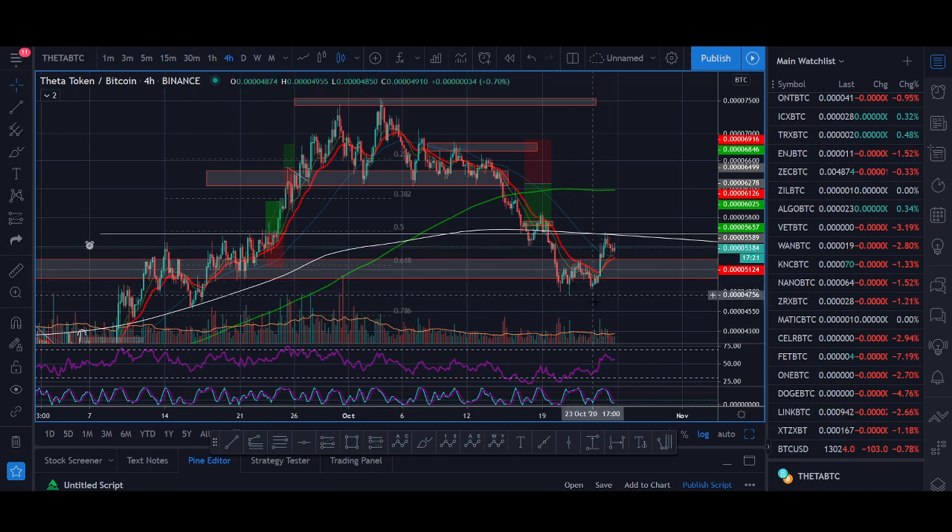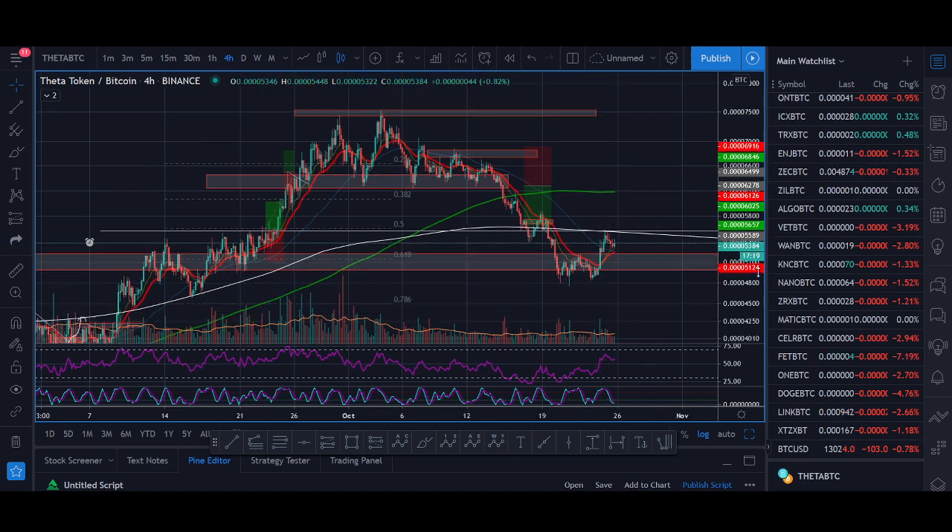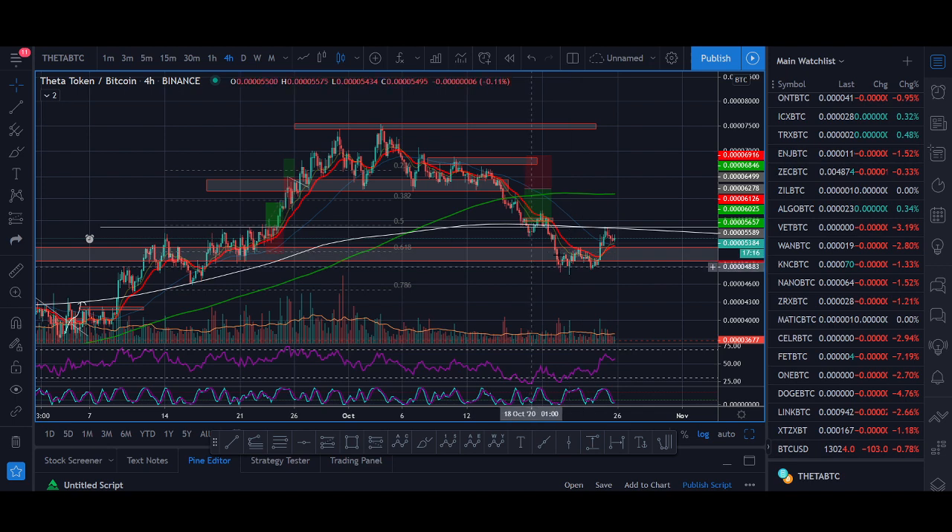Theta is showing a potential bottom around the $4,500 to $4,800 level and a trend change push higher. Even if we don't get a long-term push up, I'll be sharing a setup that can potentially make you money.